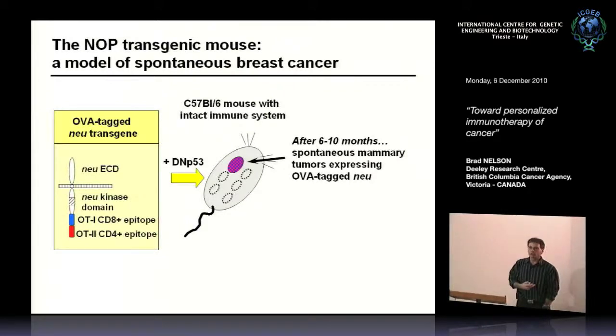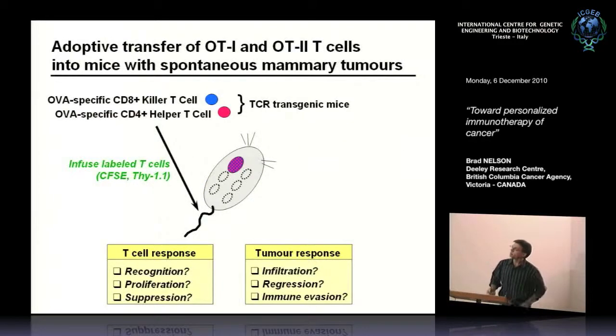Now we've got mice developing spontaneous tumors and can study the immune response. We put those tags on because we can take killer T cells and helper T cells from other mice engineered to make these T cells—we know these T cells recognize those tags on the oncogene, taking the antigen out of the equation. These T cells can be labeled with dyes or congenic markers, then put into the tumor-bearing mouse where they will find the tumor. We can ask: do the T cells proliferate? Do they recognize the tumor? Do they become suppressed? And how does the tumor respond—does it become infiltrated, does it regress, or does it escape in some way?